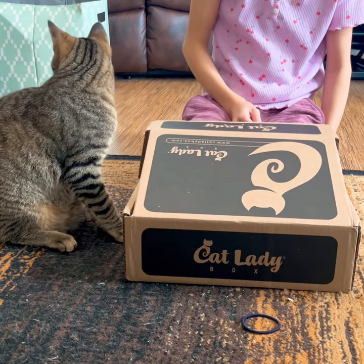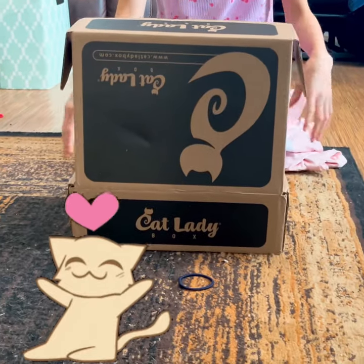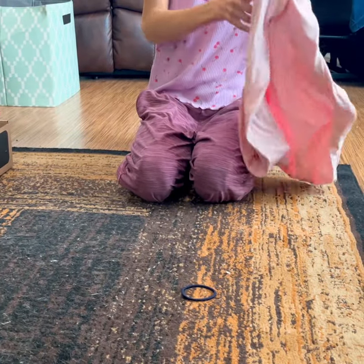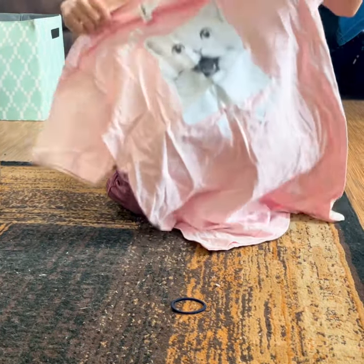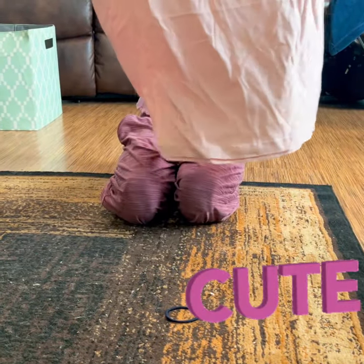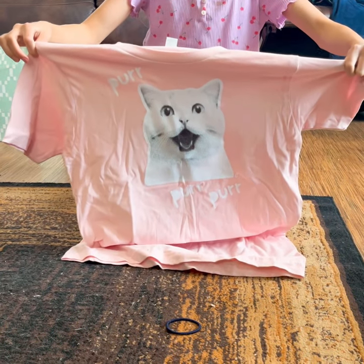Today we are unboxing Cat Lady Box February Box. First we have this super cute pink shirt with this cute cat making a funny face on it. Oh my gosh, it's so cute!